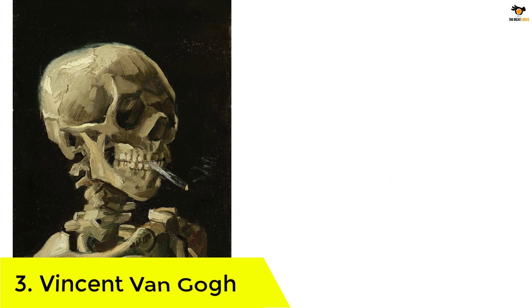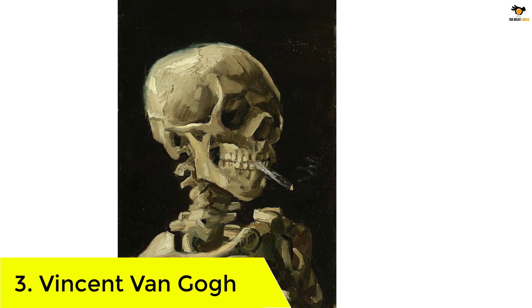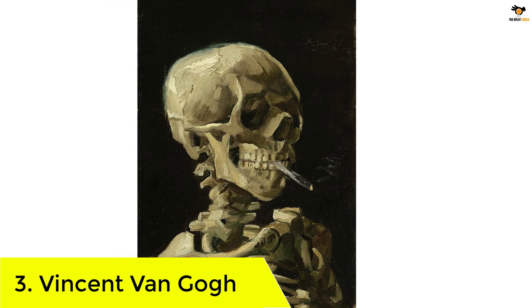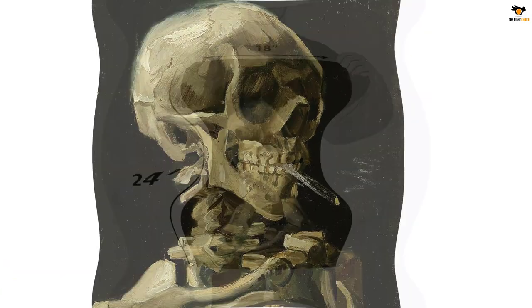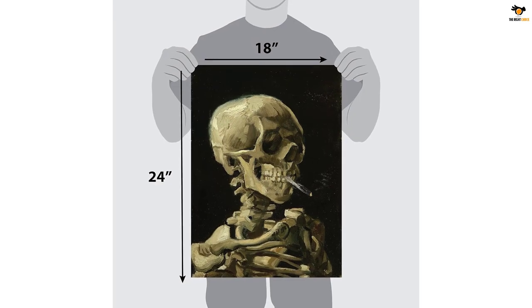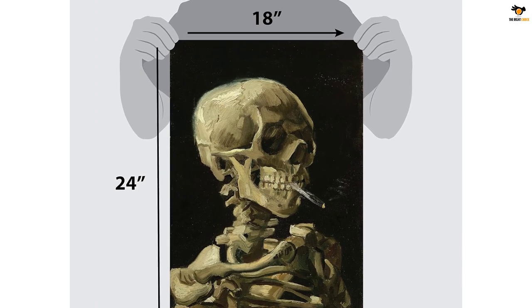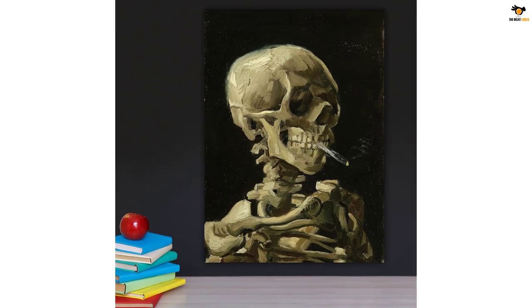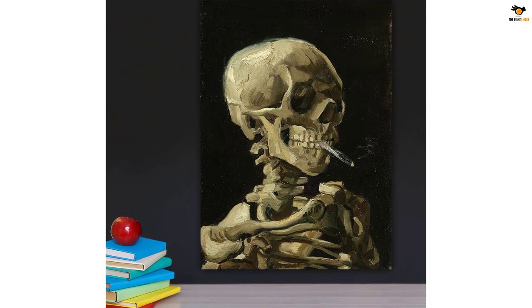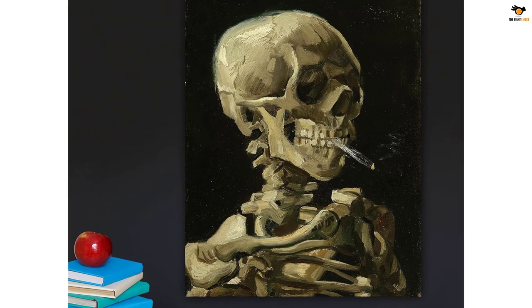Number 3: Vincent Van Gogh. The Palace Learning Van Gogh poster is a high quality print of Vincent Van Gogh's Skull with Cigarette painting. Laminated with 3 mil for added durability and tear resistance, it measures 18 by 24 inches, making it a perfect addition to any art lover's collection. The lamination also makes it easy to clean and protects the poster from fading or damage due to moisture or sunlight. Hang it on your wall to add sophistication to your home or office.